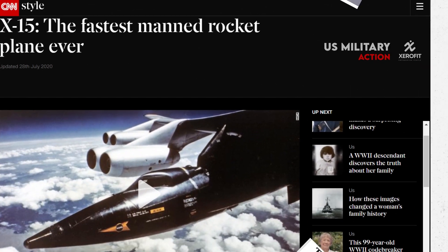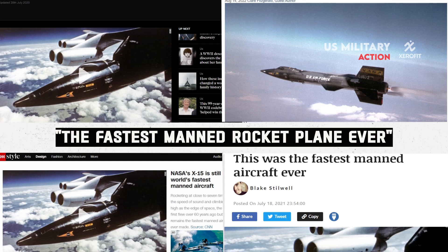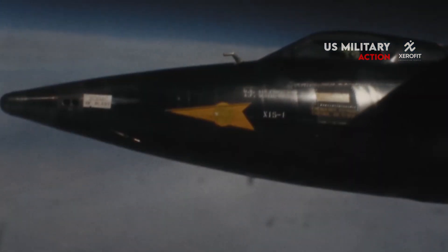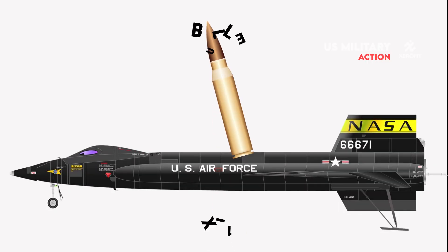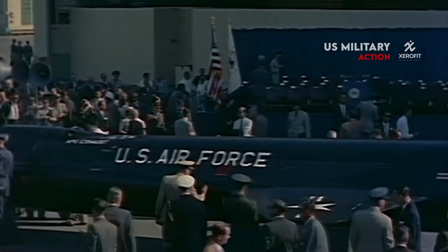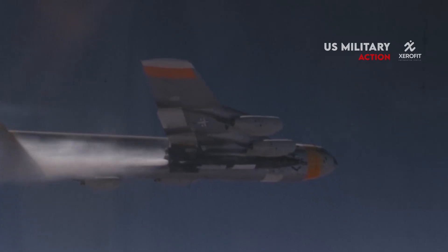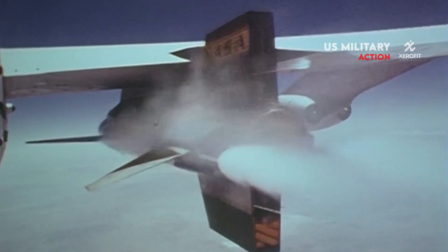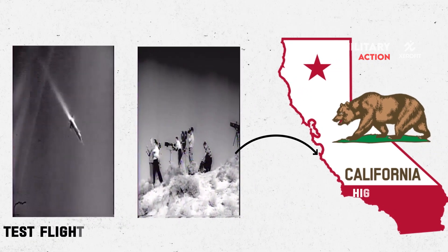In this episode, we're going to talk about the X-15, the fastest manned rocket plane ever. The North American X-15 was a plane unlike any other — shaped more like a bullet than a conventional airplane. The aircraft was billed as the US's first crude attempt to ply the outer reaches of Earth's atmosphere and beyond. Even though most Americans alive today have likely never heard of it, it marked 61 years since the X-15's first powered test flight in California's high desert.